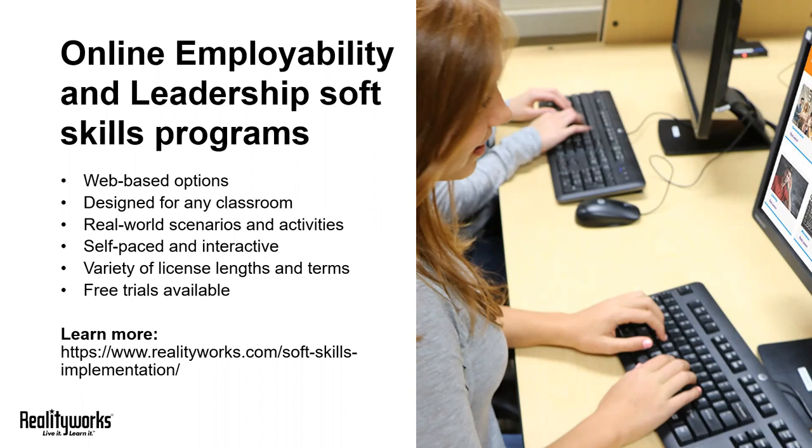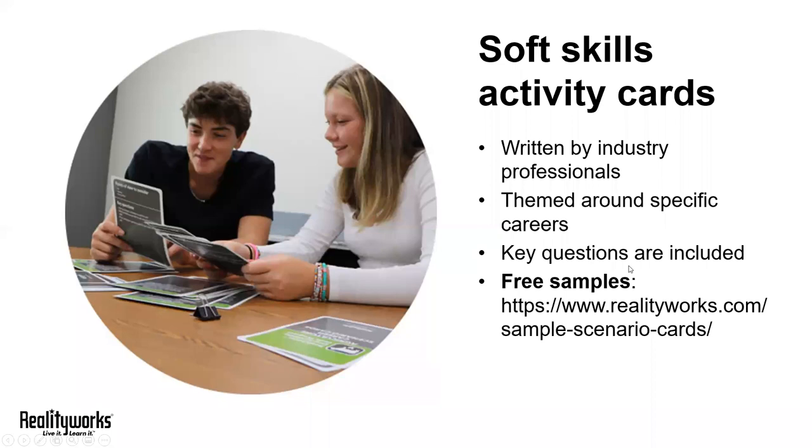The final tool I wanted to quickly review is our soft skills activity cards. These career scenario cards are great options for quick icebreaker activities or even small or large group discussions. They all feature real world scenarios from specific careers, which give your students a chance to practice soft skills like communication and teamwork within the context of actual jobs.